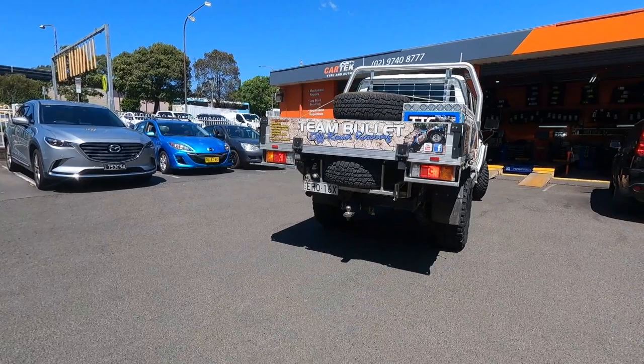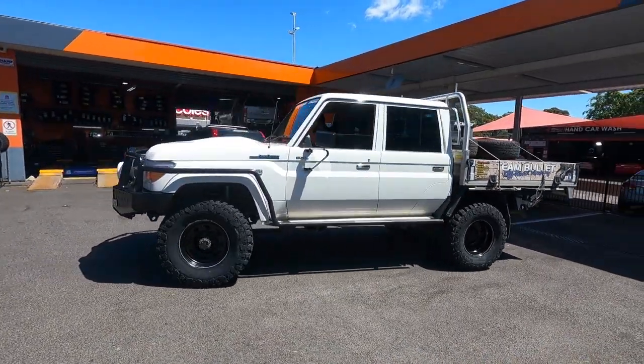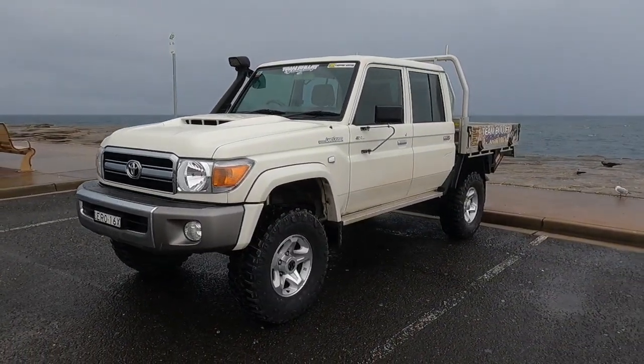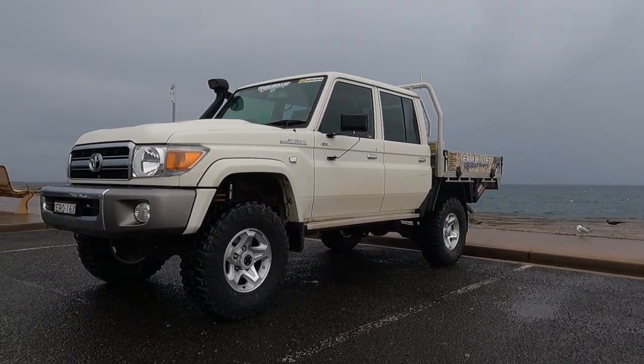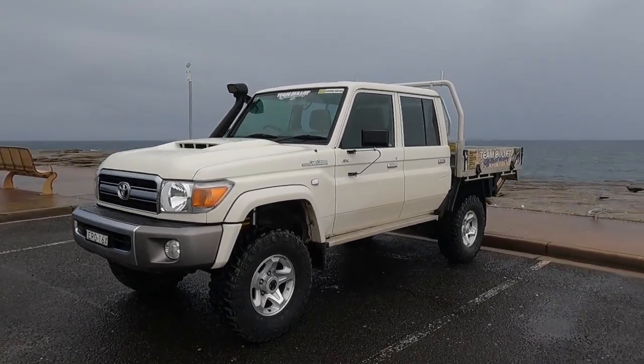They balanced up nicely - zero, zero on all four - and a successful road test. We've run the Kumo MT71s before on the 79 but they were 285/75/16s. They're a good tire for the testing we did but just a bit small for my mind for a truck of this size.